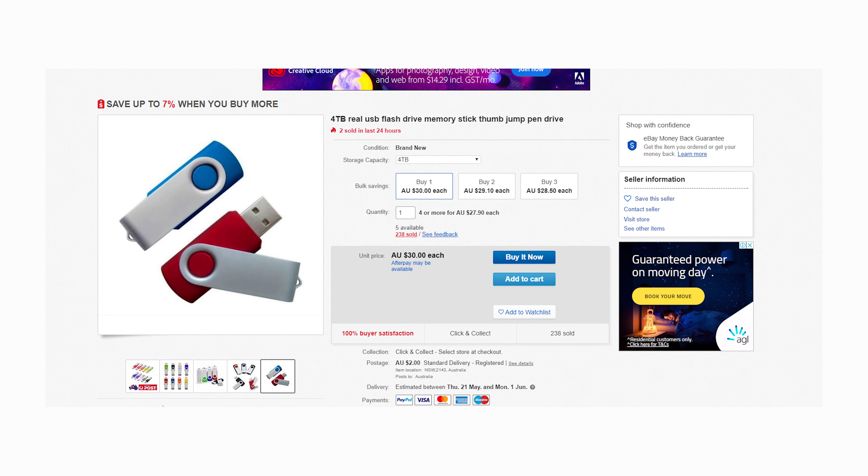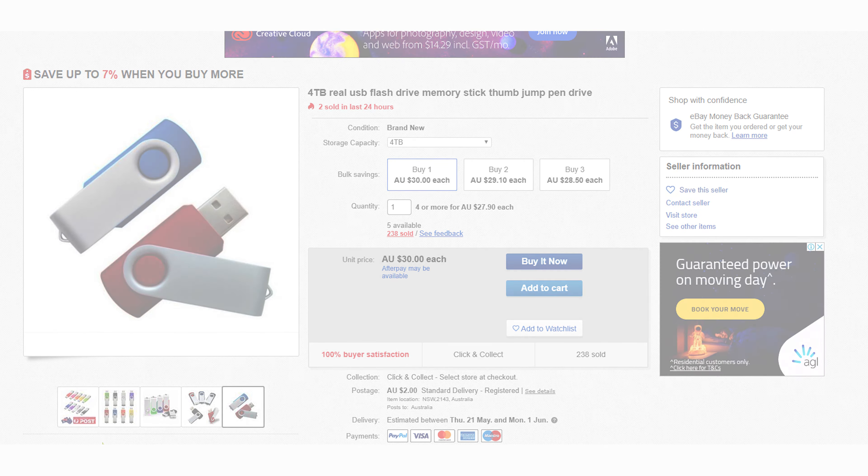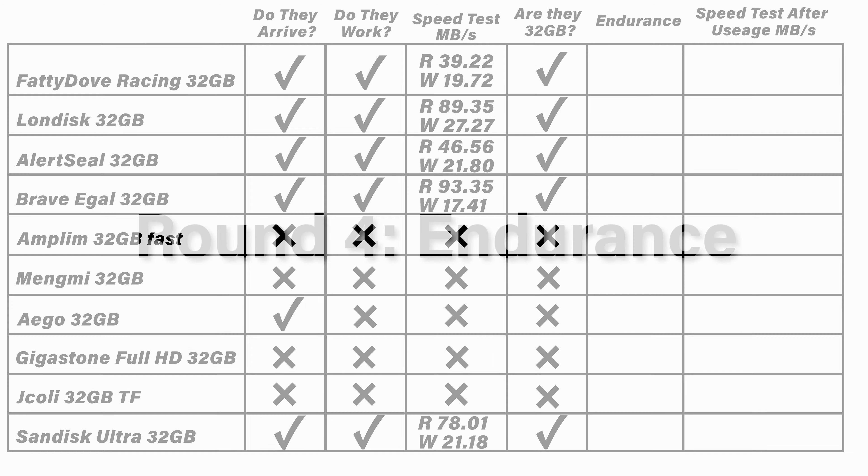Test number three: can they actually hold 32 gigabytes? You've probably seen those fake 4 terabyte USB sticks online that are really just 4 gig sticks with a software trick — once they fill past 4 gigs they start overwriting previous data. To test this, I grabbed 31.5 gigs of standard video files and wrote them to each SD card. Playing them back, all of them were actually 32 gig cards and could hold the full 32 gigs — none of these are a scam on storage capacity.